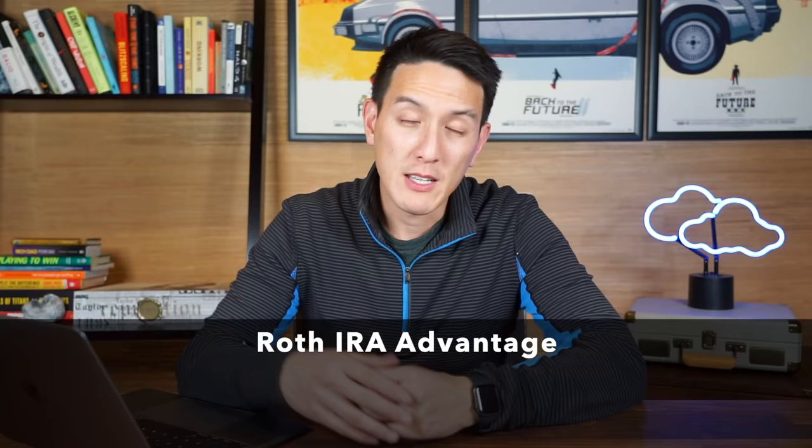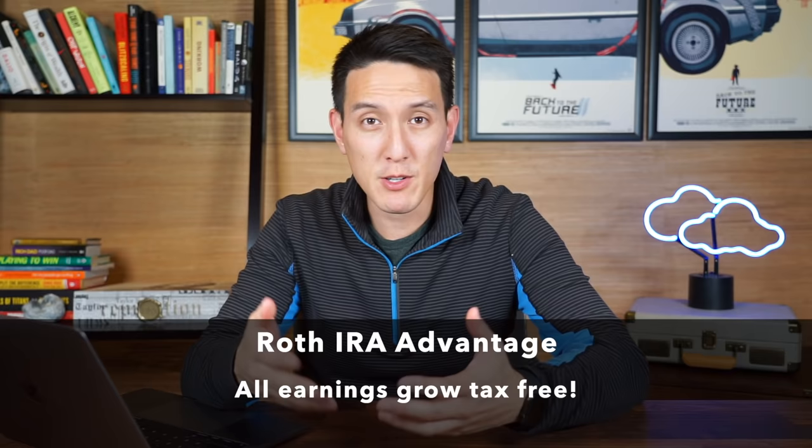The main advantage of a Roth IRA is that all of your profits and earnings from your investments are growing tax-free. That means by the time you retire and withdraw your earnings, you're not paying any taxes on it — and that's the biggest benefit of this account. Because earnings are growing tax-free, there are strategies we can employ in the Roth IRA to take advantage of this tax benefit.